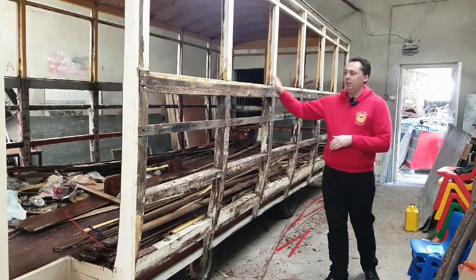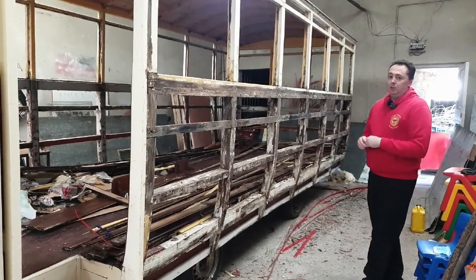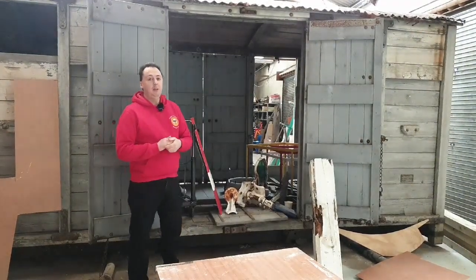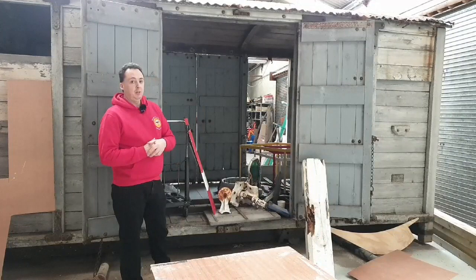You can see here we have Trailer 5 — we have stripped her down. We're doing a survey on her at the moment to see what needs replacing, but because of COVID all this work has now stopped. Here we are outside Wagon 30, originally a cattle wagon that would have been pulled behind the steam engines on the freight services. This is another of our restoration projects which is on hold at the moment because of the current situation.